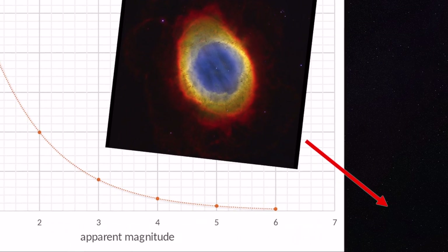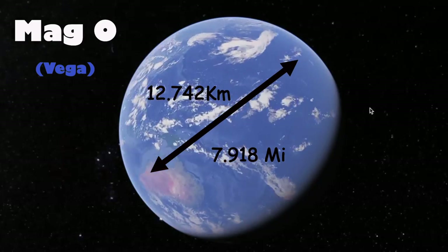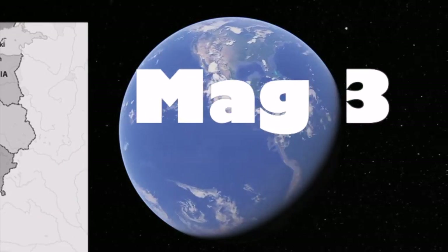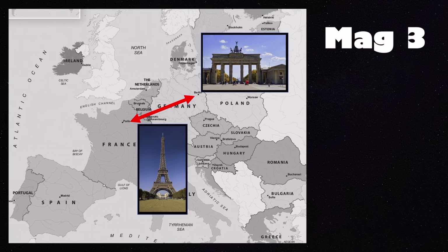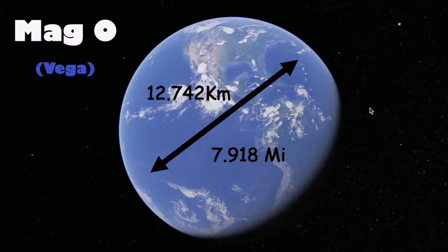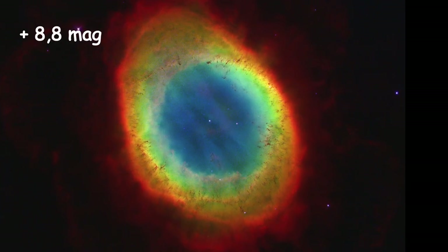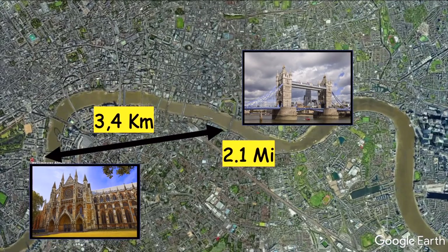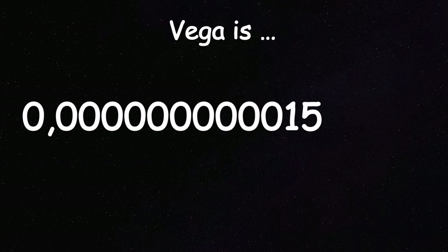The apparent magnitude of M57 Ring Nebula is about 8.8 plus — so that's a very dim object. I did some math: if a magnitude of zero is equal to the diameter of the Earth, then a magnitude of three would equal the distance between Paris and Berlin. A magnitude of plus 8.8 like M57 would be equal to the distance between London's Tower Bridge and Westminster Abbey. If you compare the brightness of Vega to our sun, Vega is 0.000000000158 fold as bright as the sun. Holy shit, that's a dim object.